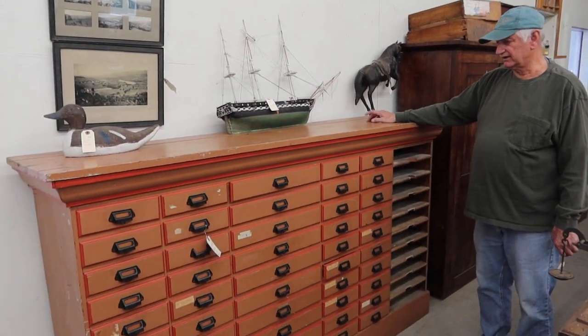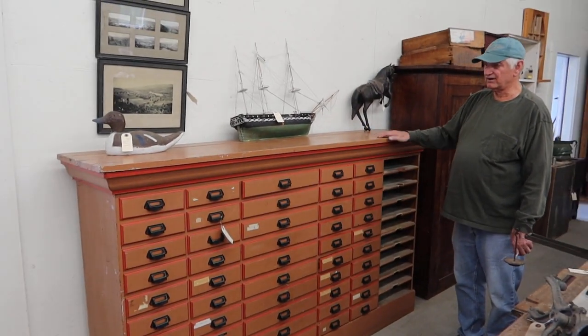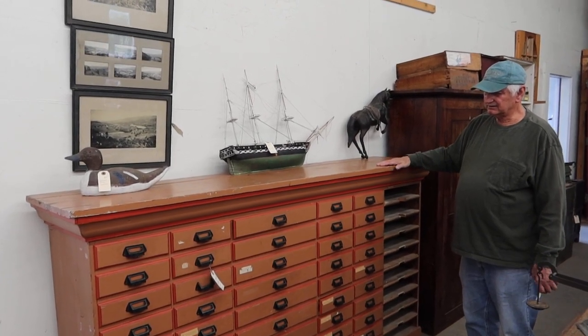It's got 50 drawer pulls on it, which I sell for $6 a piece for that size. That's $300 worth of pulls on there, but anyway, this is a pretty nice unit.